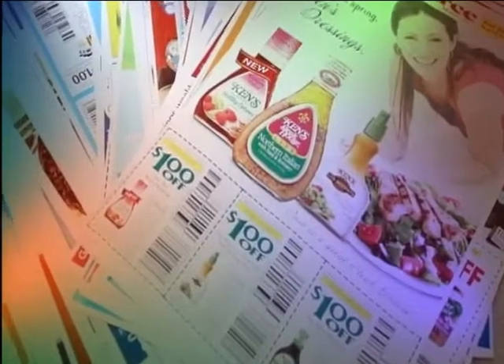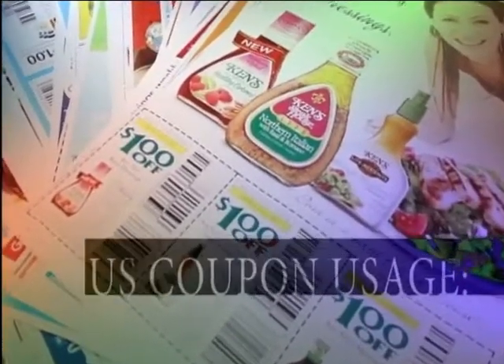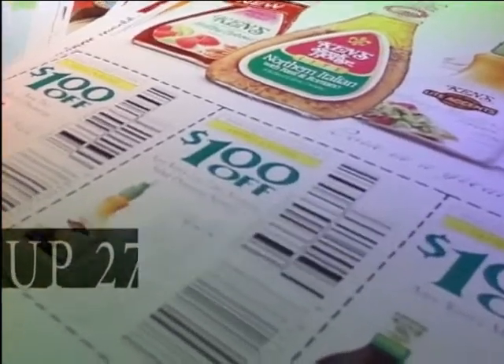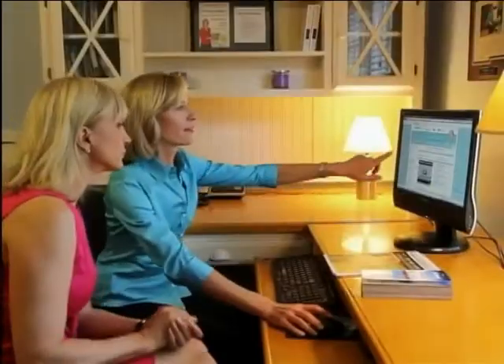For the first time in 17 years, coupon use is up by a whopping 27%. Savvy shoppers are turning to experts like coupon mom Stephanie Nelson.